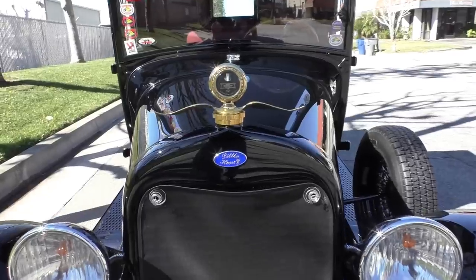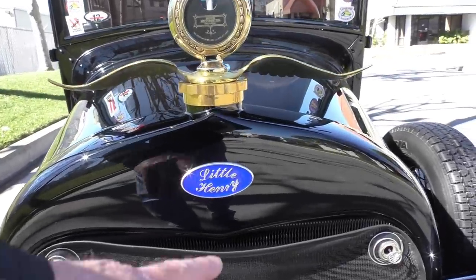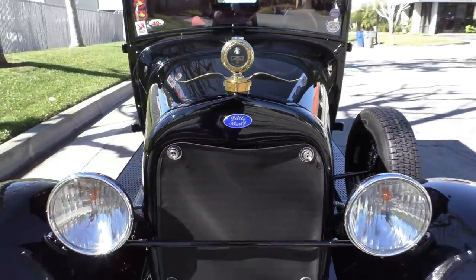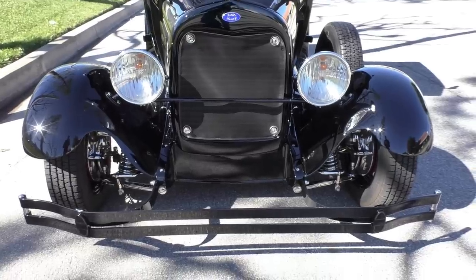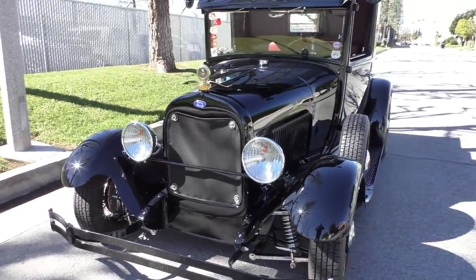Finished in a single stage jet black — we'll get more paint details at Spud's Garage. Little Henry's the name of the pickup; that's the license plate on the back. The owner's out of Illinois, and the truck is stored here in Southern California at a restoration shop that he does business with. Beautiful truck.